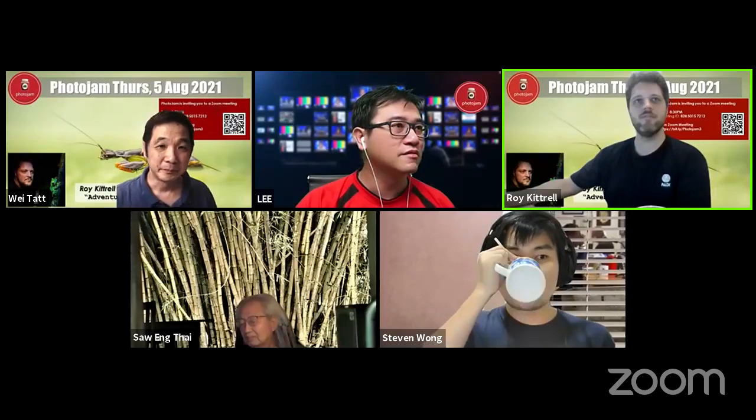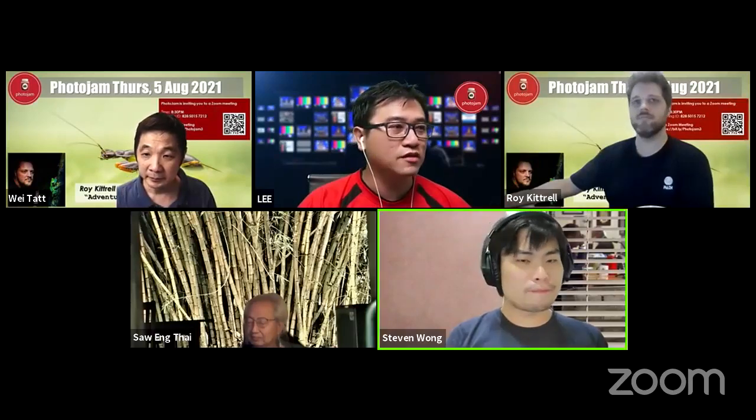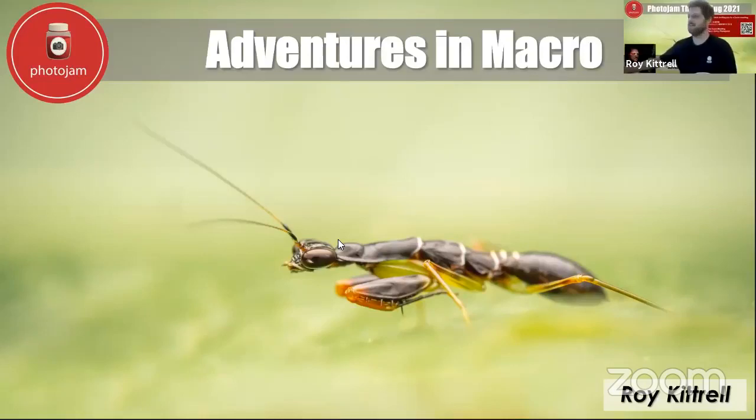Sounds good. Let me know if you can see my screen and if that's all working properly. I'm such a zoom noob — you'd think I would have gotten more experience with it, but apparently I don't set up that many meetings. Great, excellent. And just to check, can you see my cursor if I wanted to point? Yes, we can see. Great, that's fantastic. Let's get started.